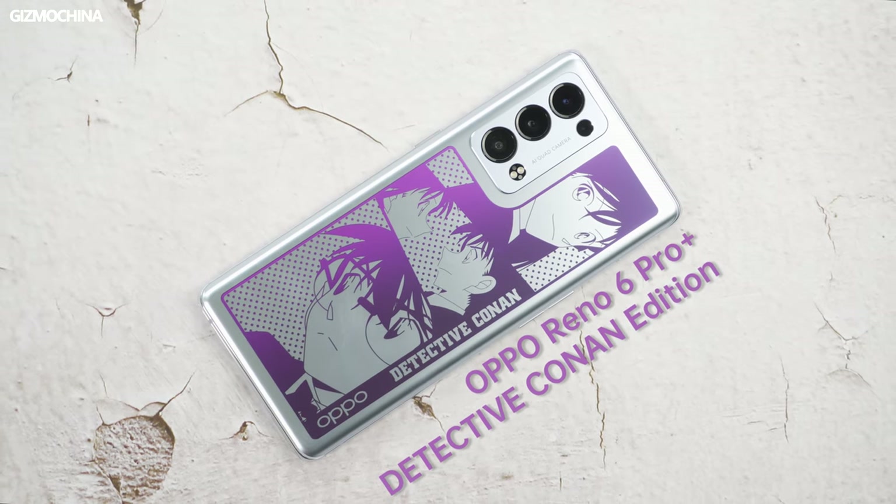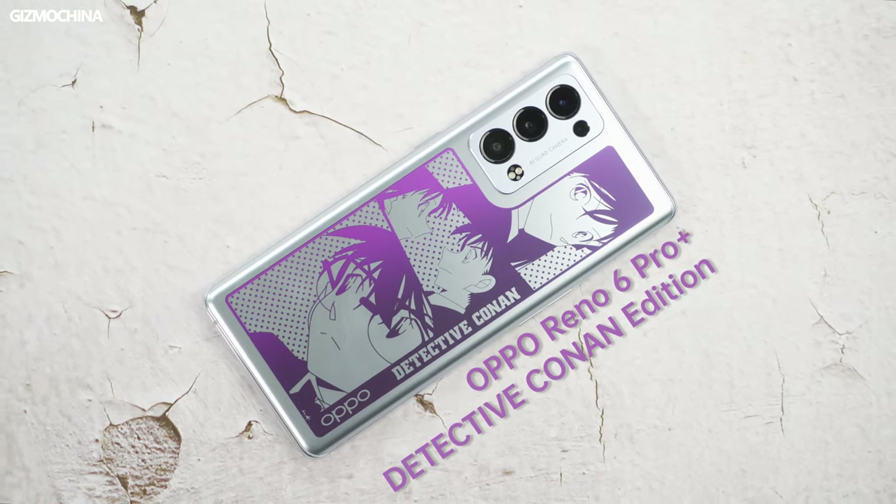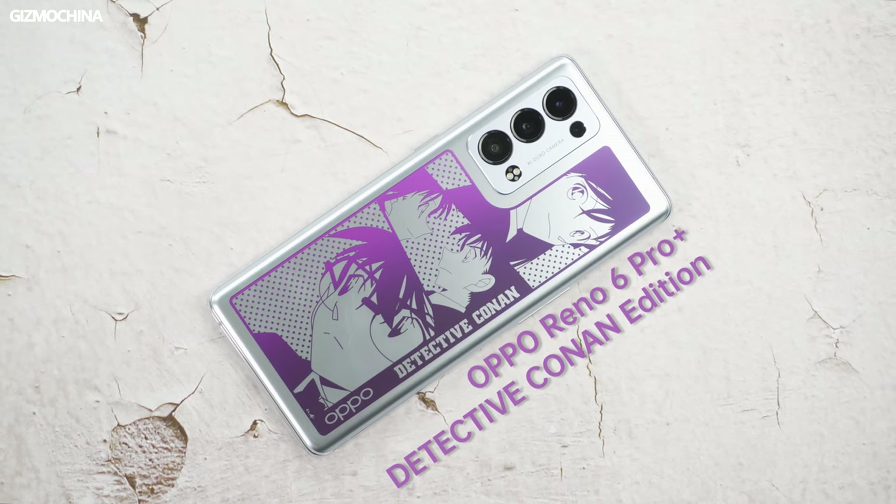Welcome to Gizmo China's Reno 6 Pro Plus Detective Conan Edition unboxing and hands-on video. I'm Kieran.